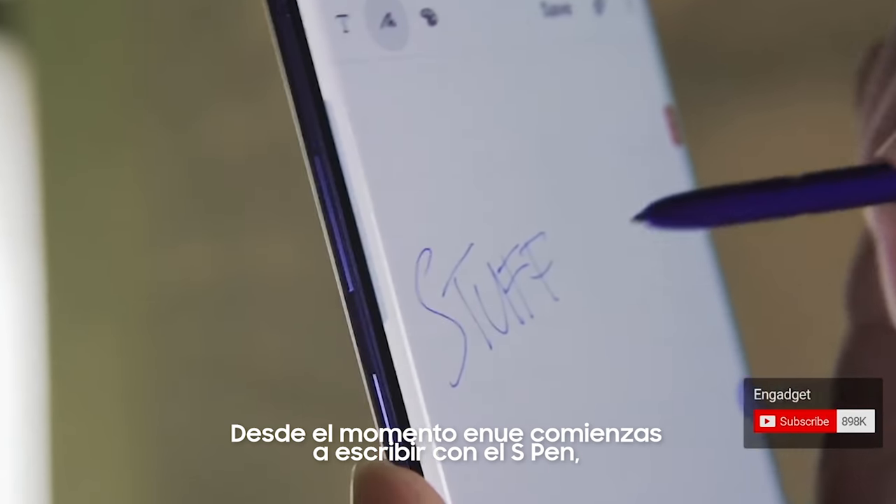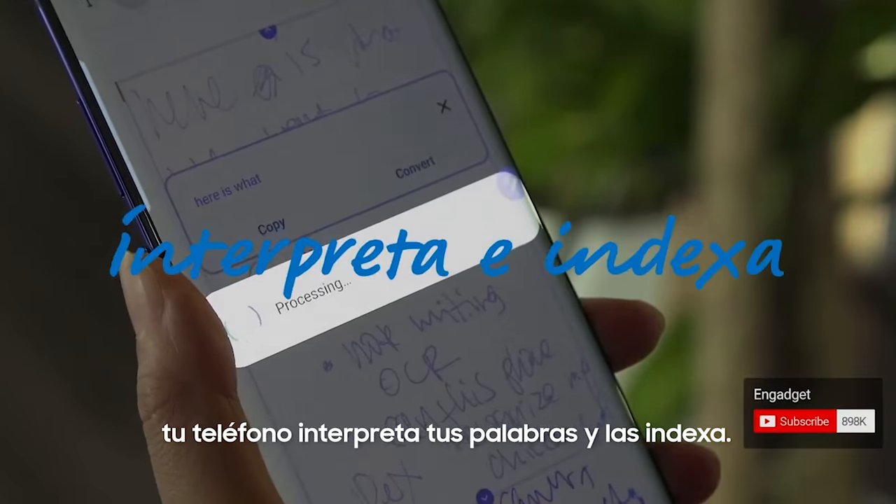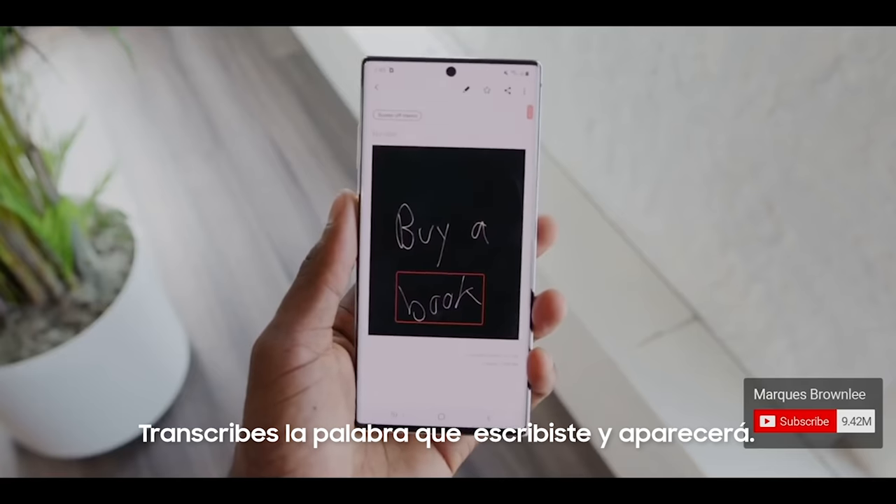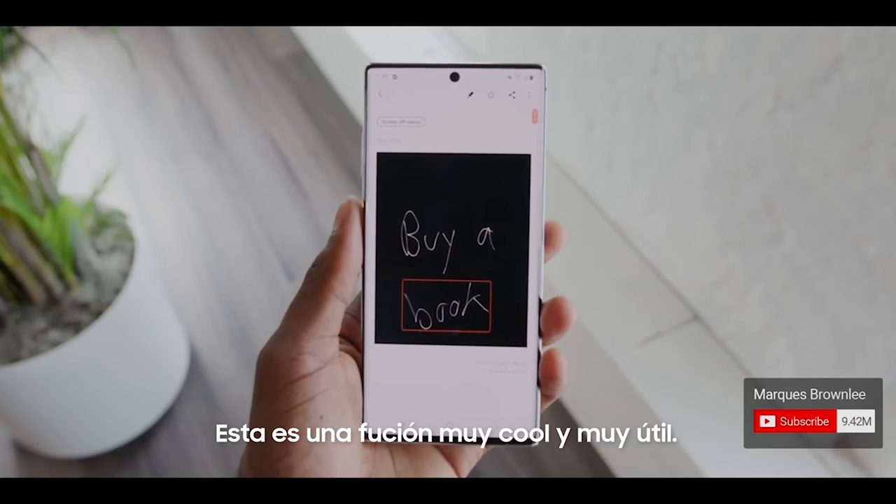From the moment you start writing on the Note with the S Pen, the phone interprets your words and indexes them. Type the word you wrote and it'll actually show up. That is a super cool, I think very useful feature.